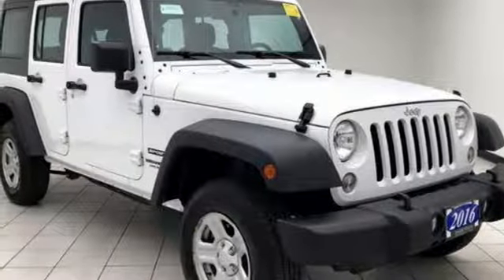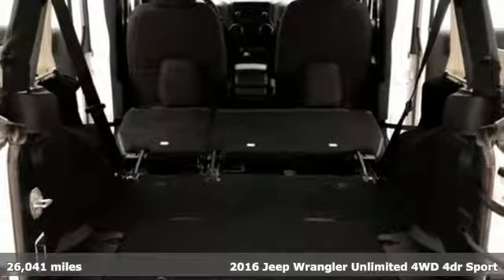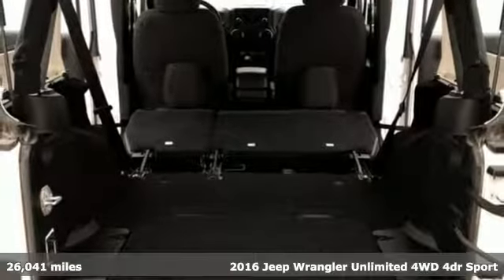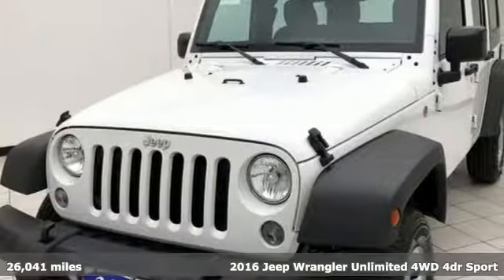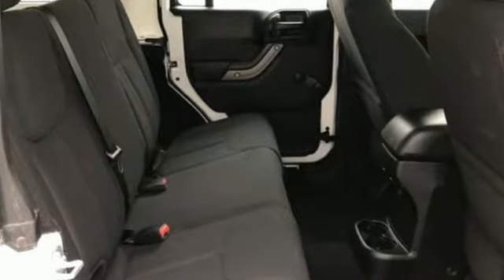It's a certified 2016 Jeep Wrangler Unlimited. With four doors and legendary off-road capability, the world opens up to endless possibilities. A great vehicle is comprised of great features like these.